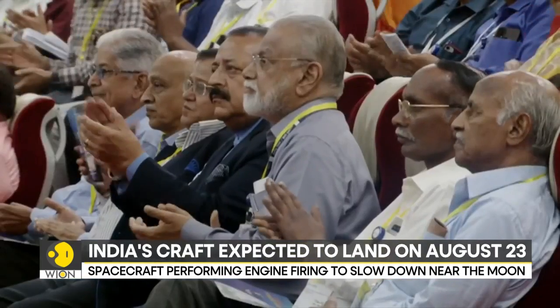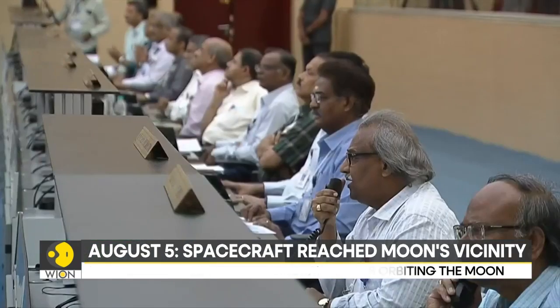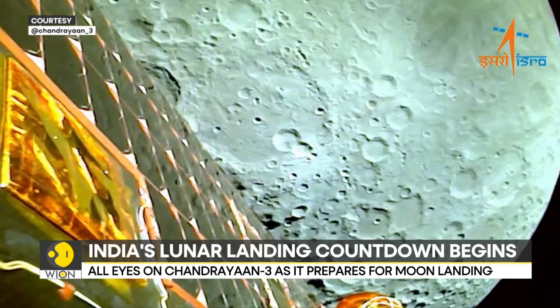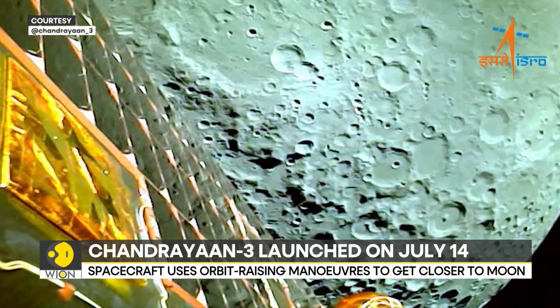On July 31st, the craft fired its engines for nearly 30 minutes and pushed itself towards the vicinity of the moon. This was a five-day journey. On August 5th, the craft reached the moon's vicinity and fired its engines to get captured by the lunar gravity. For almost a week now, the craft has been in orbit.